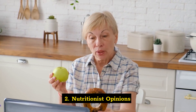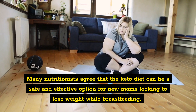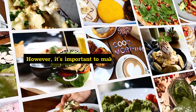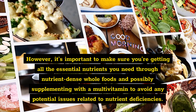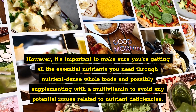Two: nutritionist opinions. Many nutritionists agree that the keto diet can be a safe and effective option for new moms looking to lose weight while breastfeeding. However, it's important to make sure you're getting all the essential nutrients you need through nutrient-dense whole foods, and possibly supplementing with a multivitamin to avoid any potential issues related to nutrient deficiencies.